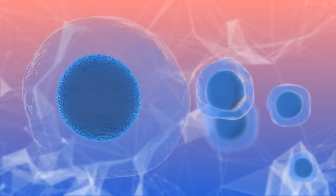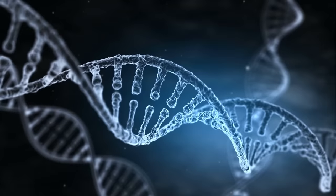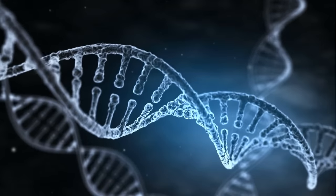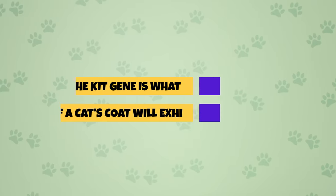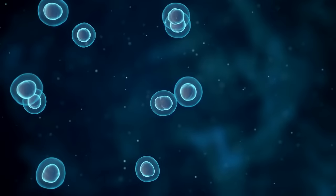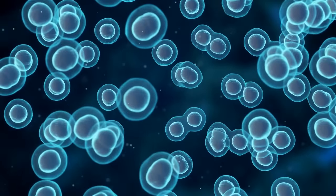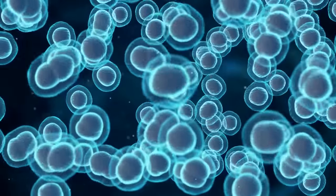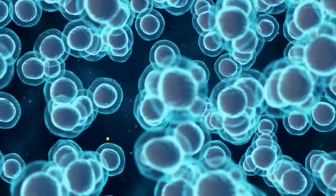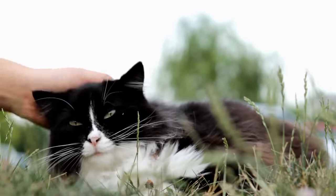However, more recent studies suggest that the distribution of pigment cells is completely random, and white spots are a byproduct of a faulty KIT gene. The KIT gene determines if a cat's coat will exhibit any white. It was found that pigment cells multiply at random, and the faulty KIT gene decreases the rate of multiplication rather than slowing down the cells themselves — meaning there are not enough cells to cover the entire cat, which leads to white spots.